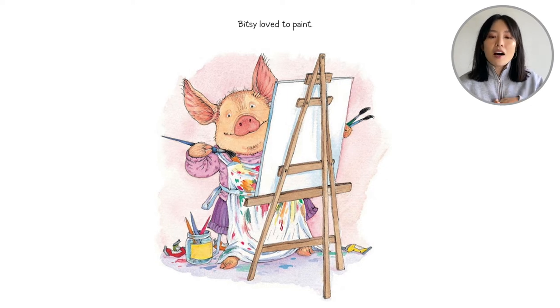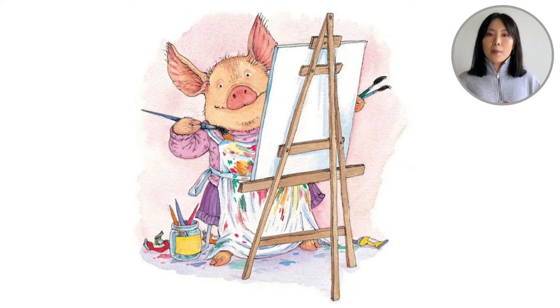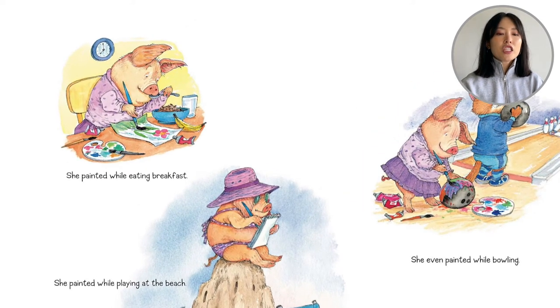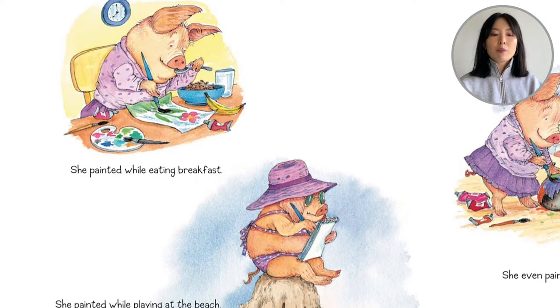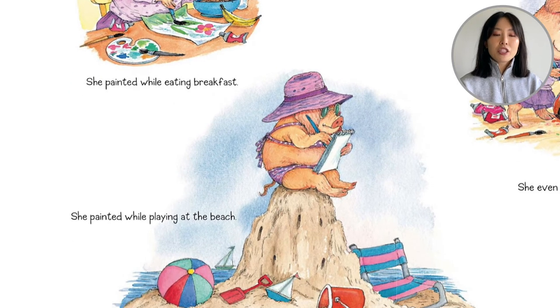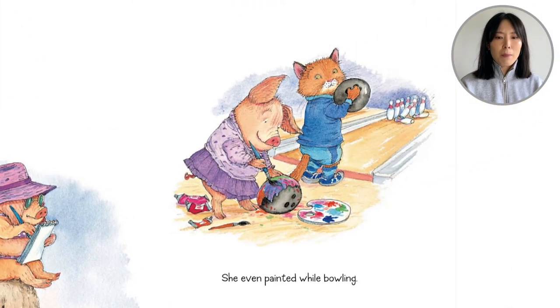Bitsy loves to paint. Bitsy is wearing an apron or like a smock. She's in front of an easel painting a canvas. She painted while eating breakfast cereal and a banana. She painted while playing at the beach — she's sitting on her sand castle with her big sun hat. She even painted while bowling.